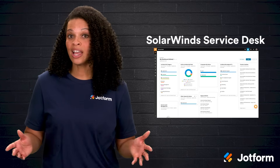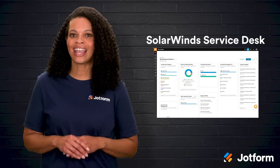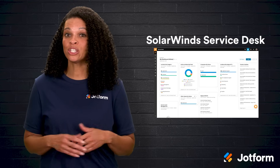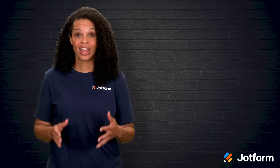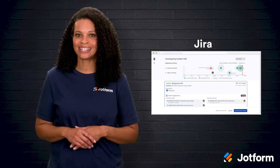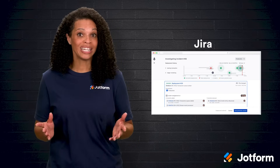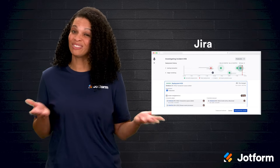SolarWinds Service Desk is another solid option — it's cloud-based and includes IT asset management and task automation. The biggest complaints tend to be about its user interface not being super intuitive and its reporting tools being pretty basic. Then there's Jira, which is great for managing user questions and has built-in asset management. Jira pairs nicely with Confluence, which helps teams share knowledge, but it can take time to get the hang of, and some folks find it runs slowly.